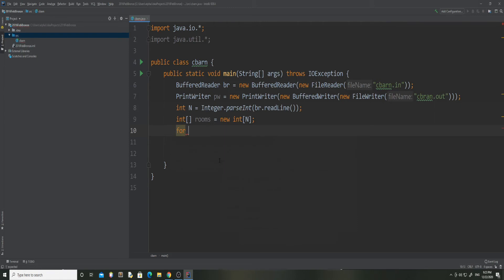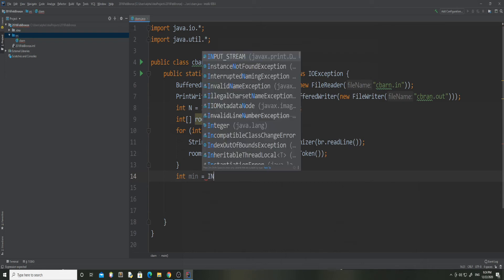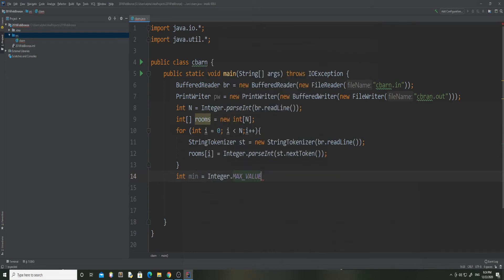Then we read in the values with a for loop: for i equals zero, i is less than N, i plus plus. We declare a new StringTokenizer to tokenize each space-separated integer from br.readLine(), then rooms[i] equals Integer.parseInt(st.nextToken()). Now that we have our input read in and stored into an integer and an array, we create a variable to store the minimum value - int min equals Integer.MAX_VALUE - so we know we're definitely going to get a minimum value.